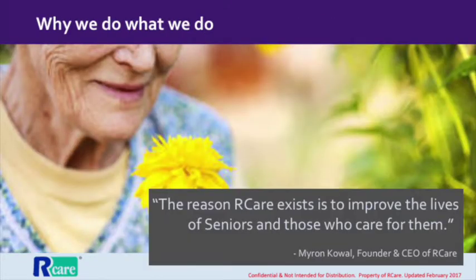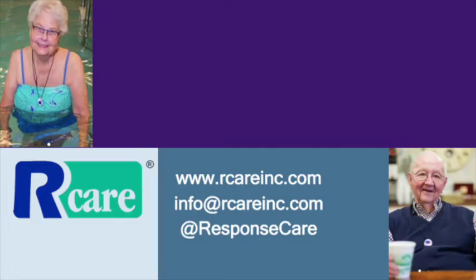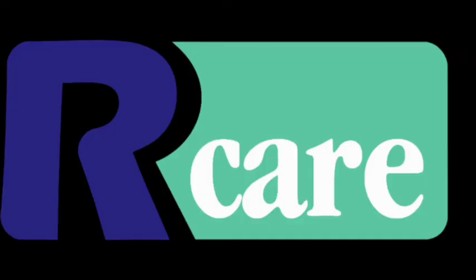Finally, we want you to know why we do what we do here at R-Care. We believe that there is no more important job than caring for others. But caregiving is hard work. We think of ourselves as your partners in care. That's why we make tools to make caregivers more efficient and more effective. R-Care is available all over the United States and in many other parts of the world. If you want the best in nurse call technology for your community, you want R-Care.